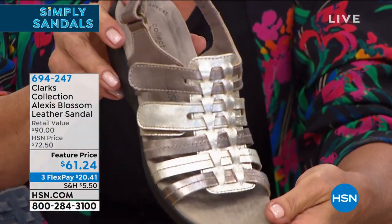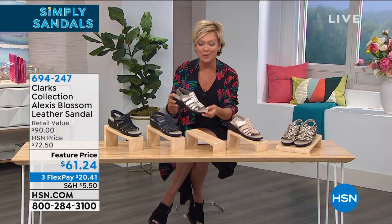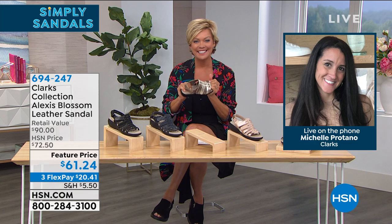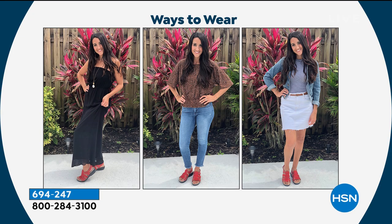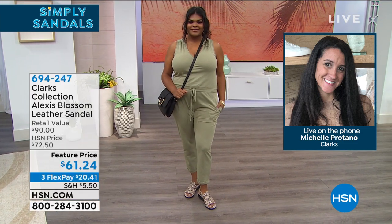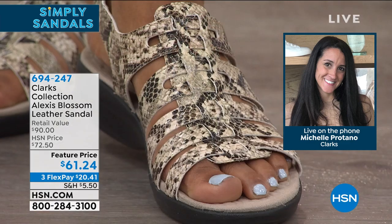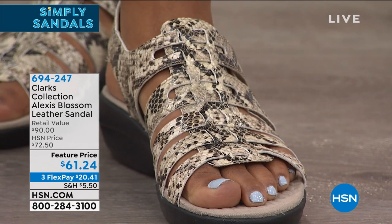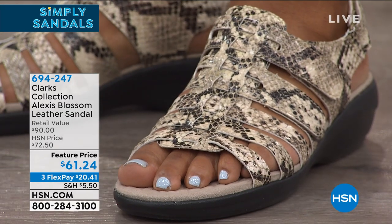Easy in and out with extra little goring and a hook and loop closure. It's almost more of a fisherman style sandal. Special guest Michelle Protano joins on the phone to talk about the brand's ultimate comfort. The sandal is shown in multiple colors and styling options. Note the snake print is faux leather, while the other four choices — metallic, rose, navy, and black — are genuine leather.